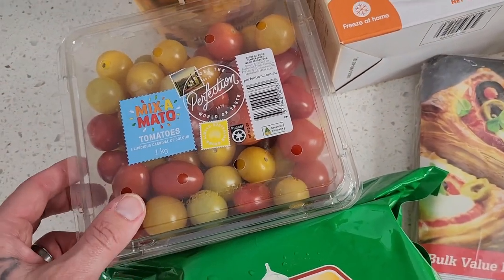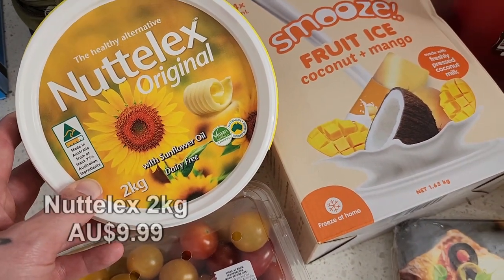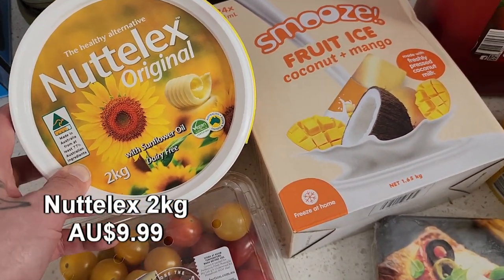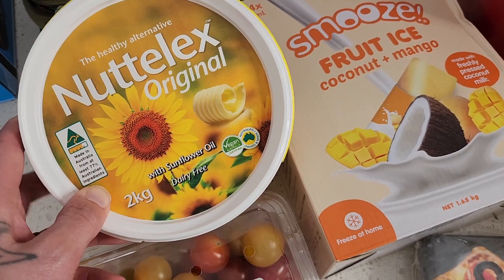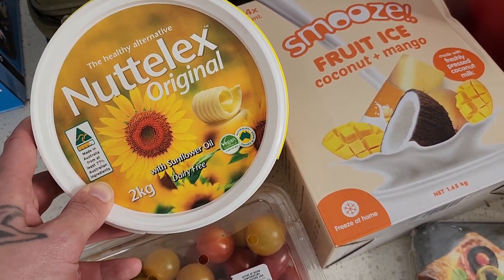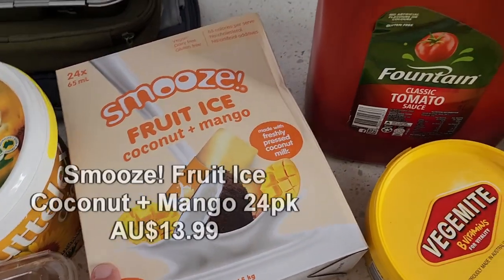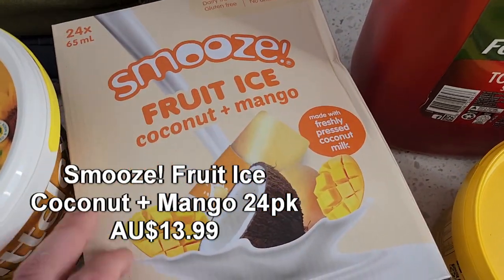We've got the massive two kilo tub of Nuttelex. They only have the Nuttelex original at Costco, but it's still fantastic for baking, having in sandwiches, on toast, and in a variety of different ways. This is a new item — I haven't seen it before in Costco.